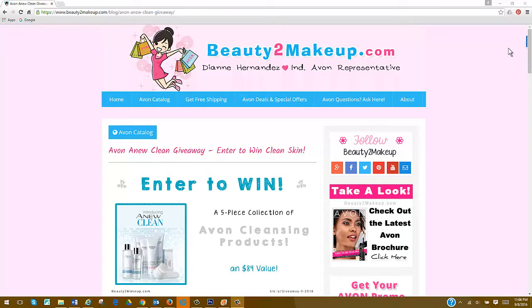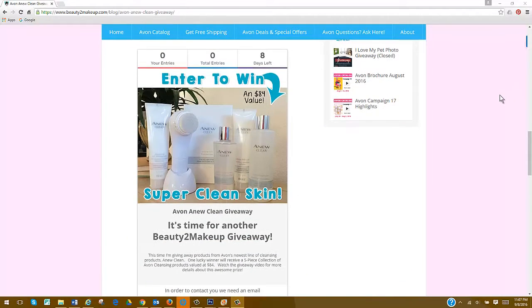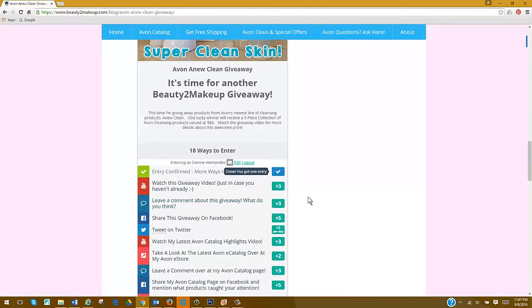Once you're there, you're going to scroll all the way down to the bottom of the page. There, you'll find the giveaway widget, and then you can enter your name and email and complete all or some of the actions suggested. It's up to you which actions you want to take, but the more you complete, the more entries you'll earn, increasing your chances to win.